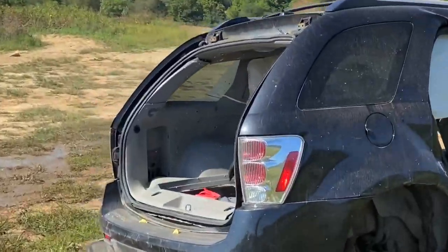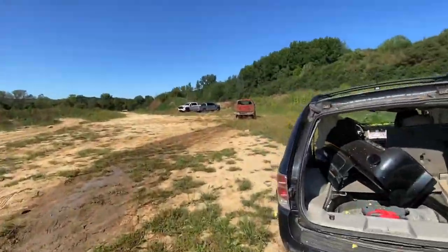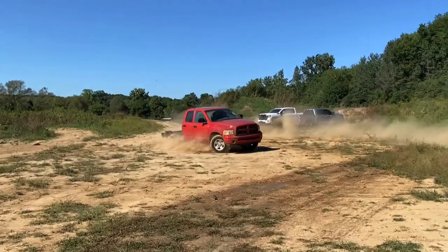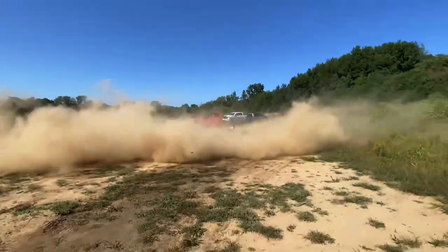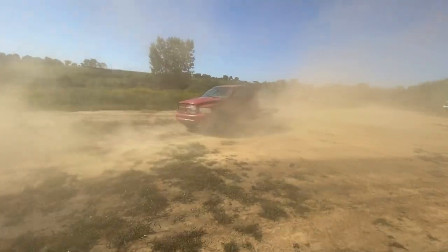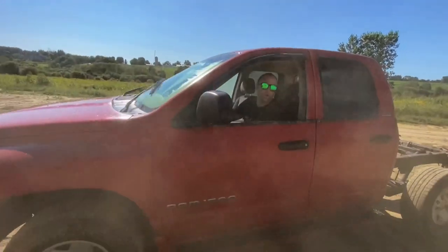Nice little slow-mo that time — still tons of water in there. Oh man, this thing doesn't do the best. It's a one-wheeler — oh, death storm! All right, quick little burnout and then we'll shut it down. I'm soaking wet right now. Did it come in the back? Let's do a burnout for the video.